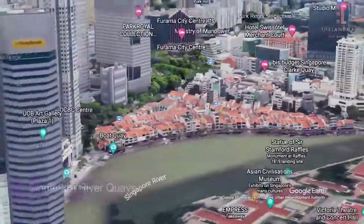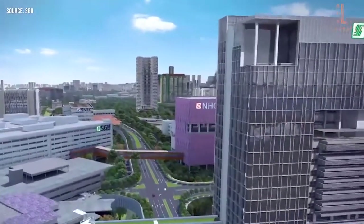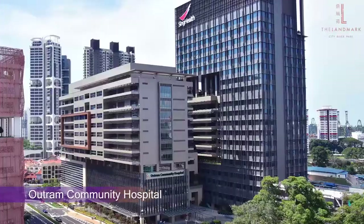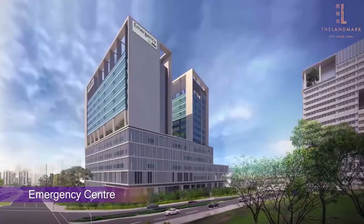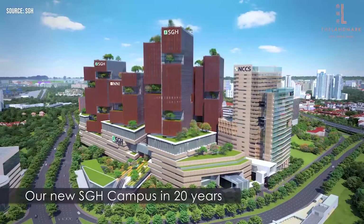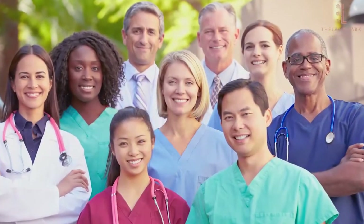Not only that — towards the Outram area, the new Singapore General Hospital campus is already well underway in redevelopment and expansion. In the near future, there'll be a new Outram Community Hospital, National Cancer Centre building, new A&E block, new SGH complex, and a research park. Every smart investor will want to capture the influx of medical professionals seeking rental options around the vicinity.